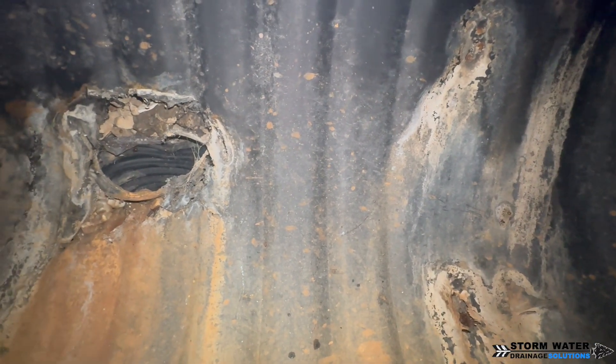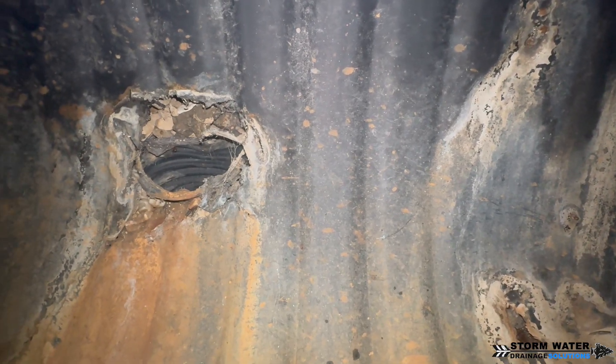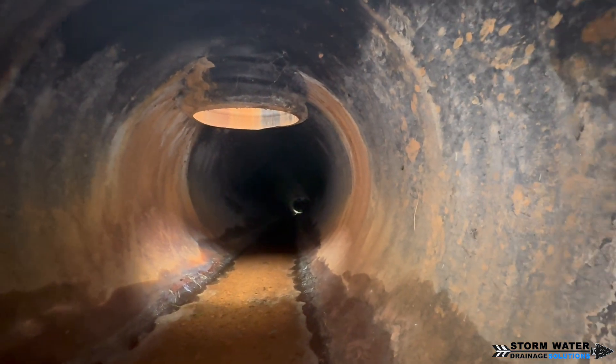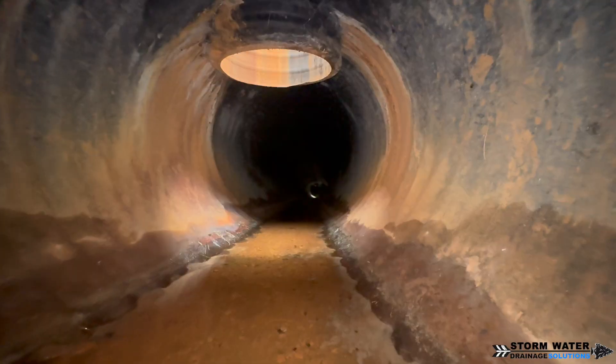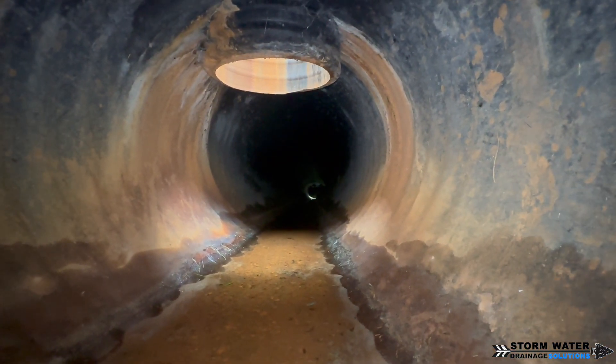Right here I can already see our first problem. This is one of the French drains that the client spoke of, and you can see how it has collapsed. Because it collapsed, dirt and sediment is finding its way into the system every time it rains — water is finding that opening.